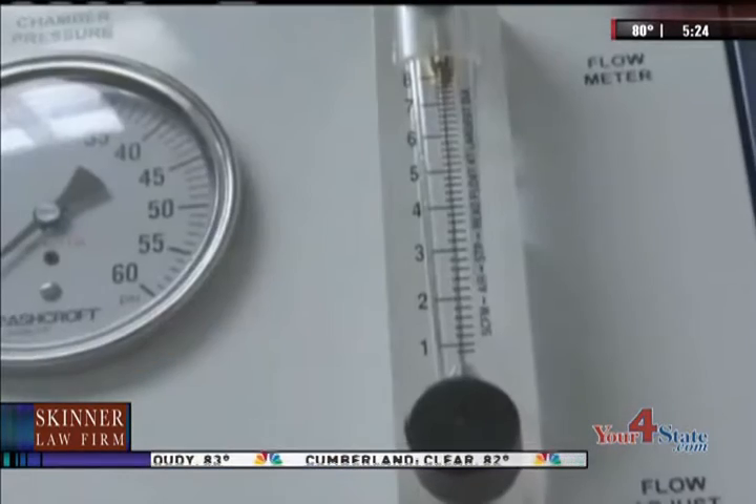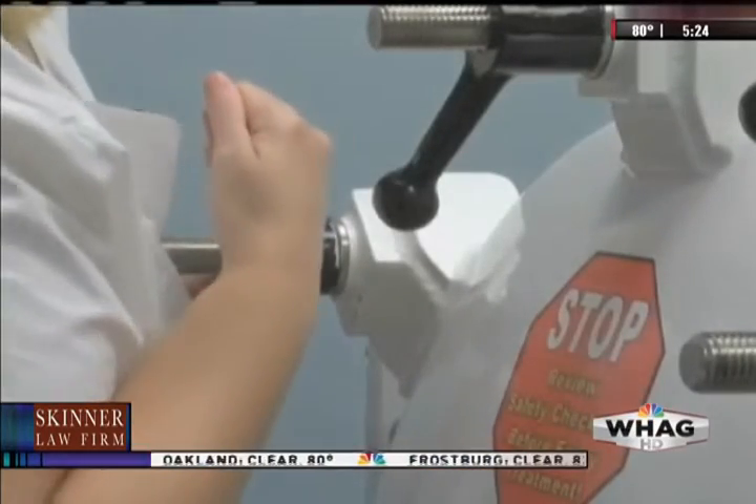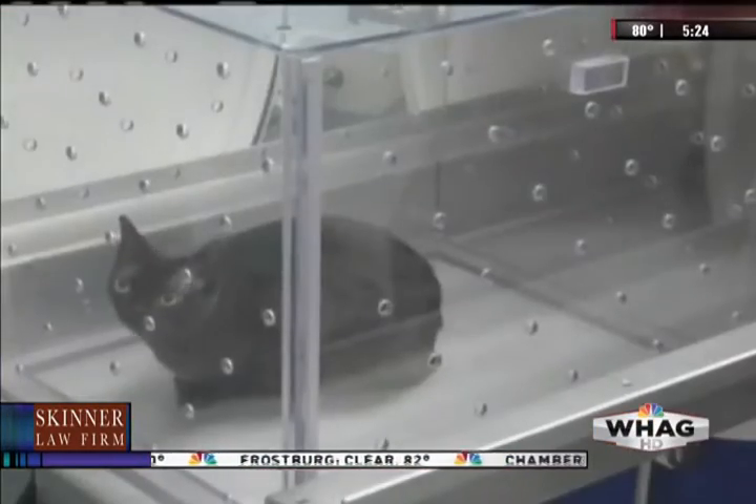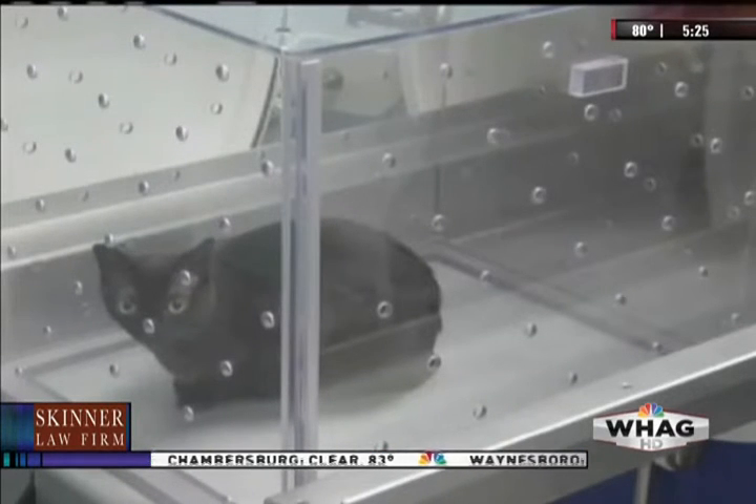It helps with animals that have had trauma, with snake bites, with pancreatitis. Just last week we saw four snake bite cases here in the hospital. Animals are getting four times the normal oxygen level in this airtight chamber. When the animal breathes in the increased oxygen in the chamber, it pushes that oxygen into the tissues.